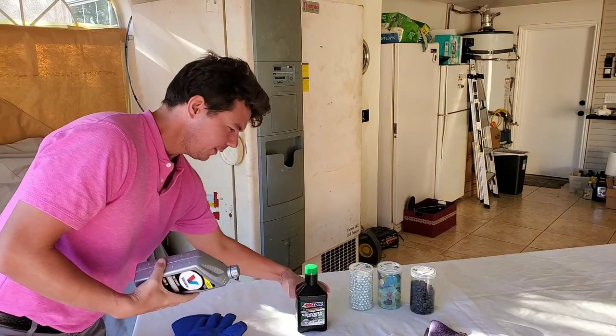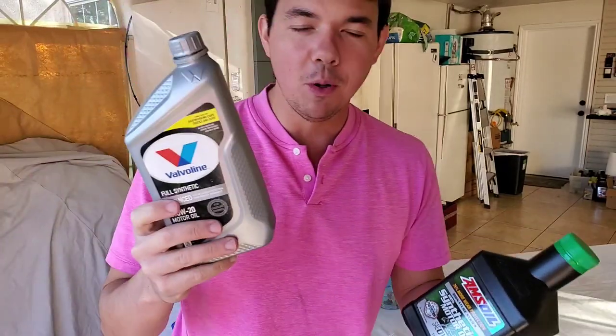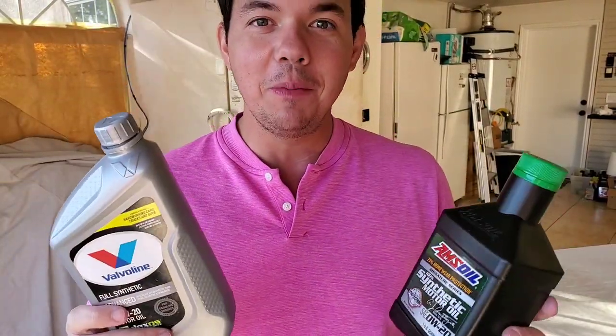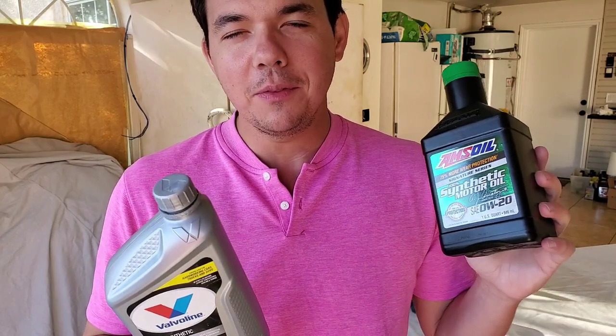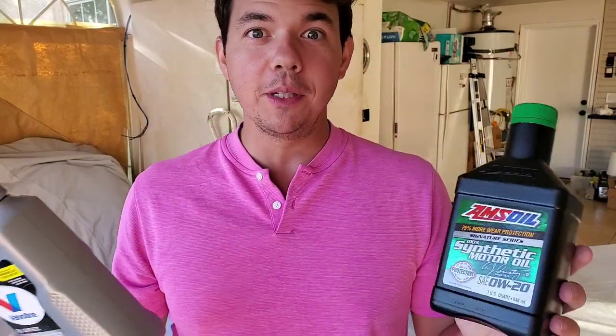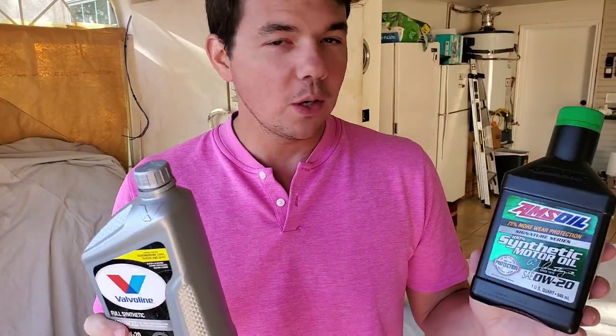So we did our Mobil 1, our Royal Purple, and our Valvoline. Now we're going to be going on to Schaeffer's, Redline, Motul, and some other really good quality oils. Let me know in that poll in the community section — vote. Your vote really counts and helps me.